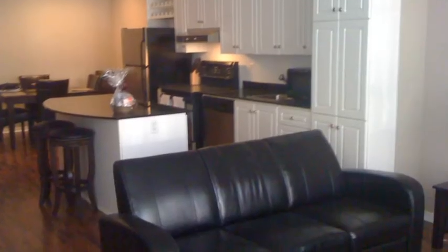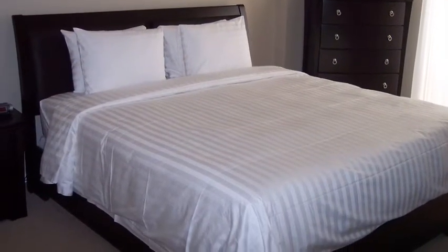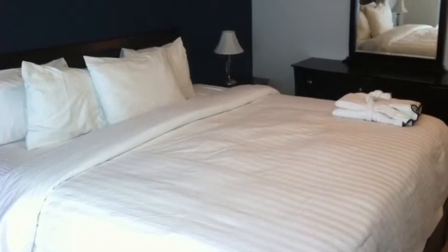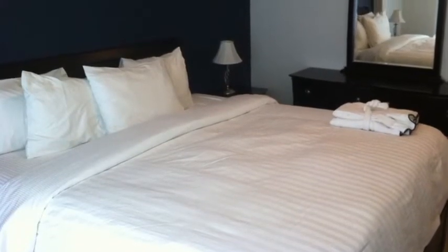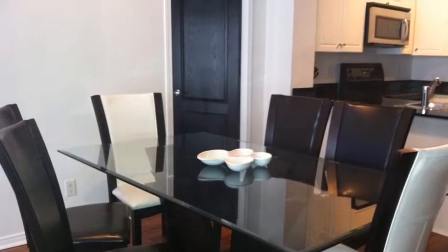All suites have complimentary Wi-Fi, local calling, and complimentary Rogers cable. There's also weekly housekeeping — all the suites have fresh linens and towels. And all guests have full access to all the services and amenities at the Rosemont.